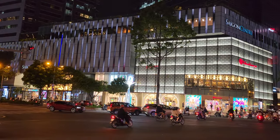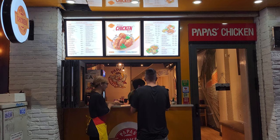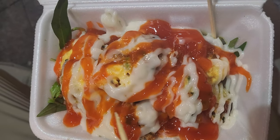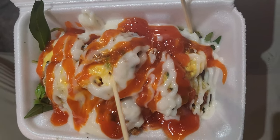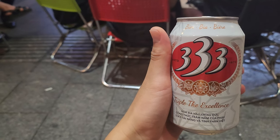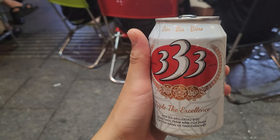Now that we've talked about some main sights to see, we're going to dive into the most exciting part about traveling: food. In Vietnam, there are many street vendors to check out, as well as beer to drink. We highly recommend Ba Ba Ba Bia as it's affordable and tasty.